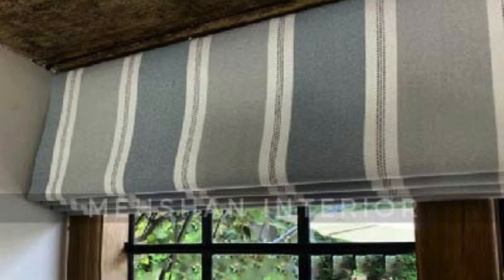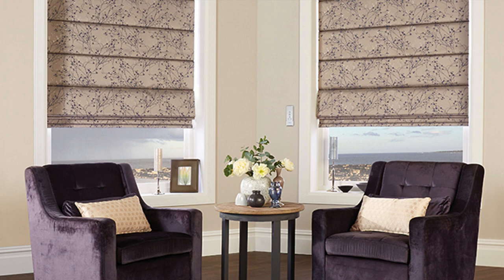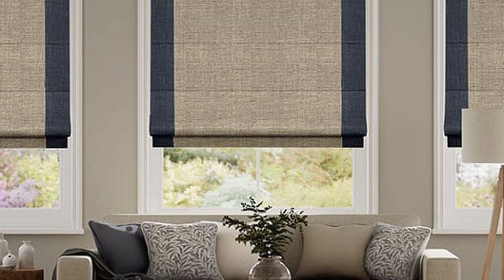In summary, Roman Blinds stand as a versatile and sophisticated window treatment that seamlessly marries form and function. With their diverse range of materials, styles, and customization options, these blinds offer a solution for every taste and interior design preference.